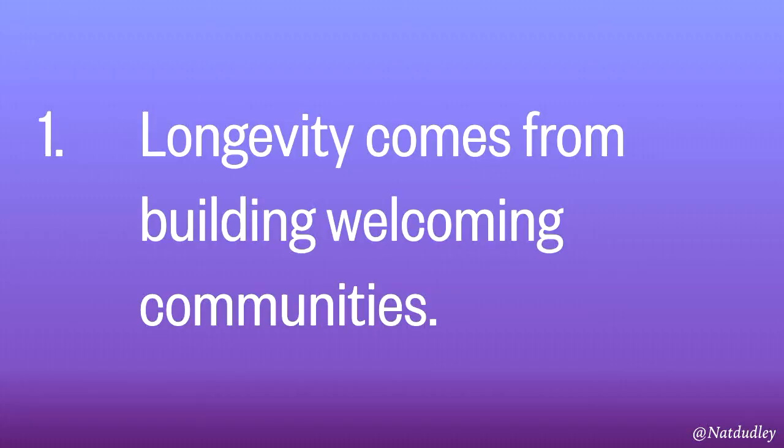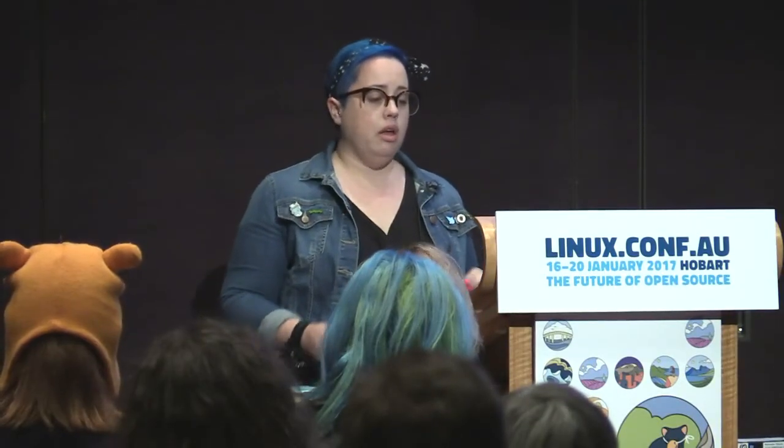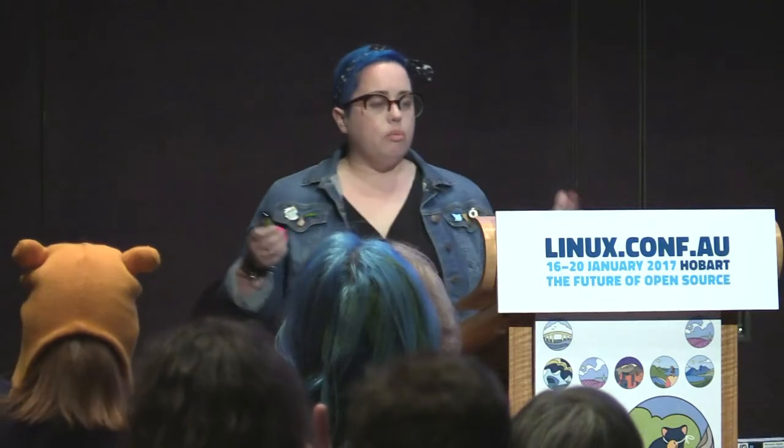I'm going to talk to you about four things I observed that I think knitting does really well that coding could learn from. The first is: if you want your community to last, you have to make it welcoming. I started out as a newbie in both communities at the same time, and it was eye-opening. Both communities in theory want new people to engage and succeed. Knitters, because we want our craft to stay alive — people keep telling us knitting is a dead craft. And code, because we really want more talent in our industry, particularly in open source.